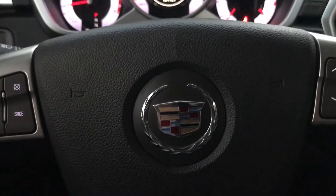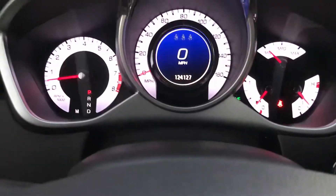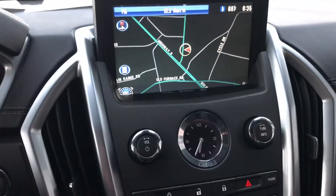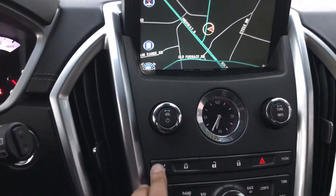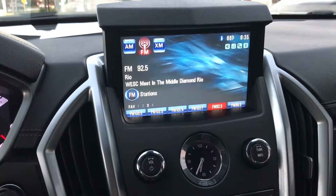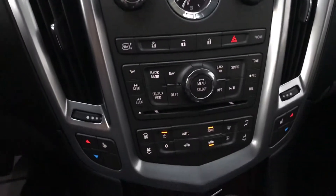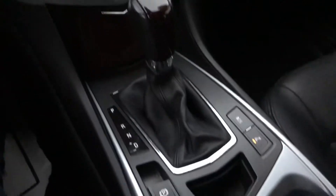Beautiful black interior. It has the Cadillac emblem right on the steering wheel with all the controls. If you look, it has 124,000 miles. This unit has a pop-up navigation screen and it retracts whenever you want — it will pop up for you just depending on how you want it set up. It has all types of controls: heated seats, dual climate control.